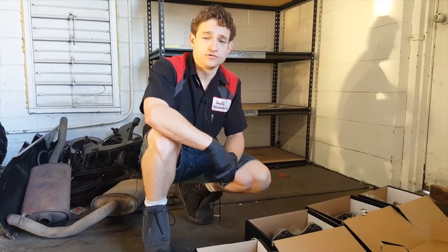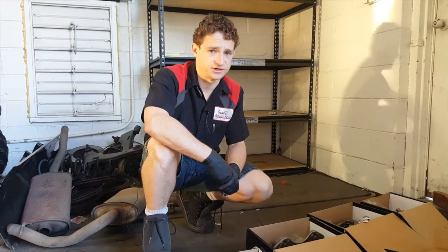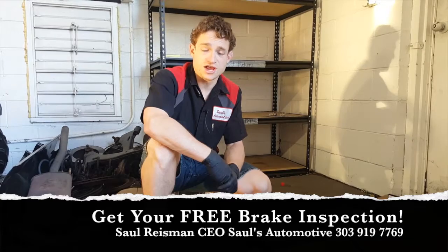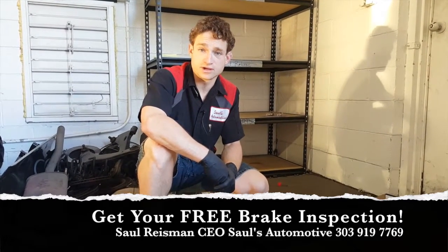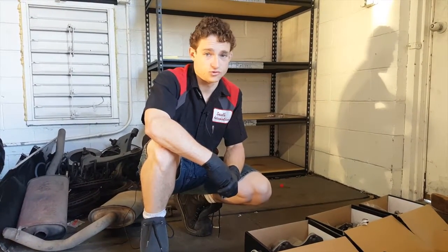At Saul's Automotive, we want to ensure that if we repair your braking system, it works exactly as it did from the factory, if not better, and that it lasts for the life of the vehicle. We will always check the calipers when your vehicle comes in for service as part of our free brake inspection, to make sure our recommendations are the proper ones and that the new parts going on your vehicle will last and wear correctly.